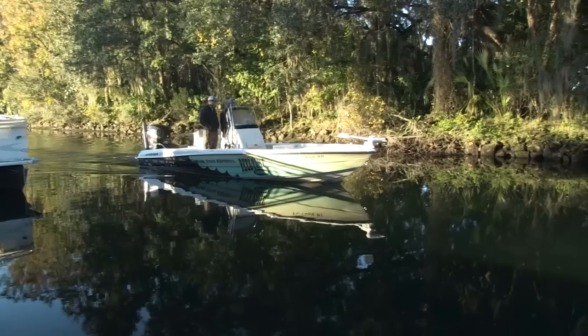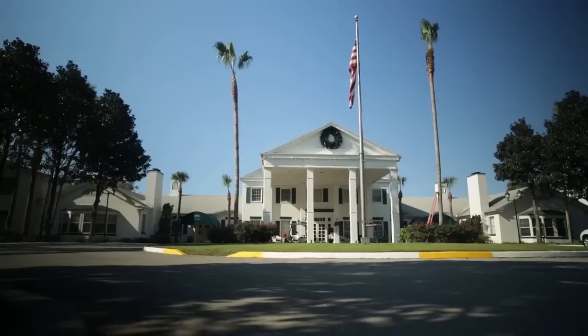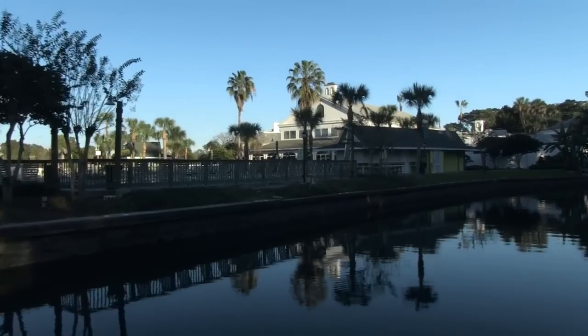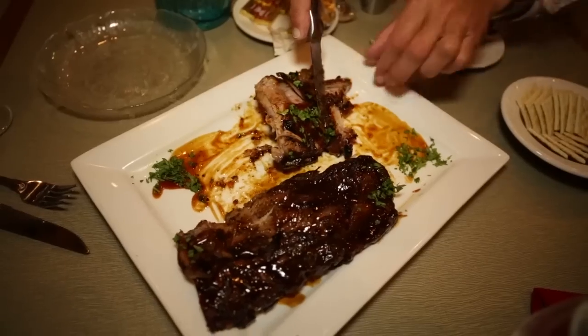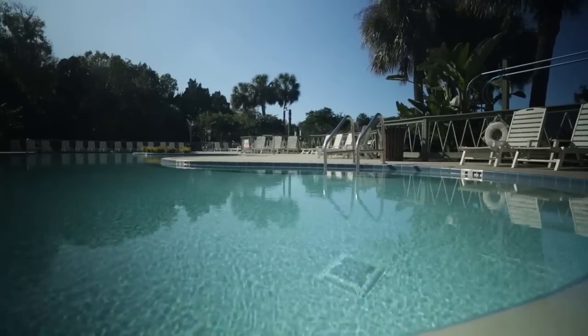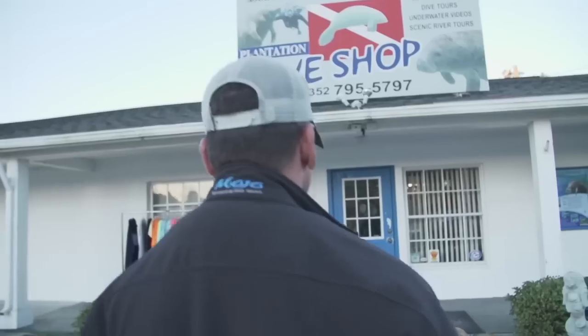It had been a full day, we caught plenty of fish, and we decided to make the short run back to where we were staying. The Plantation at Crystal River is right in the heart of everything — a great location right on the water. We got cleaned up and had a great dinner at their restaurant, West 82 Bar and Grill. Not only does this place have great accommodations, it's extremely boater friendly — it has its own boat ramp, dockage, and its own dive shop.